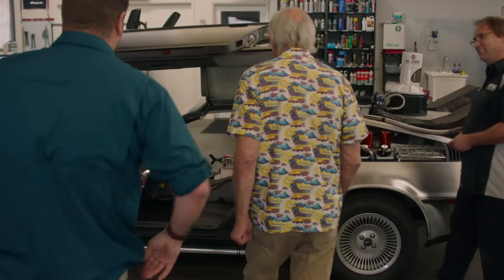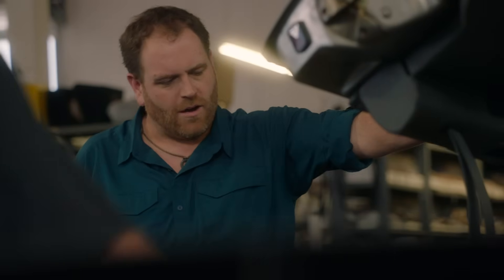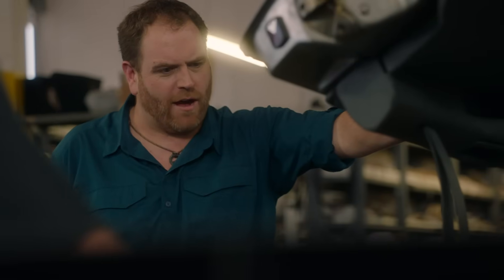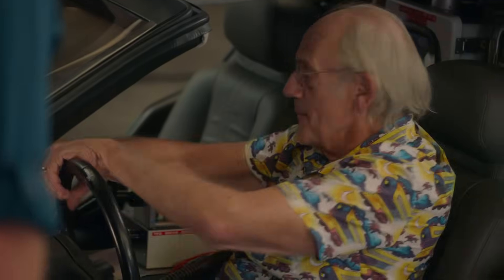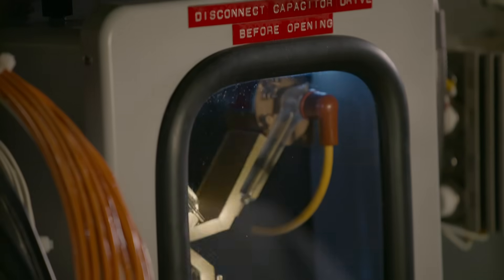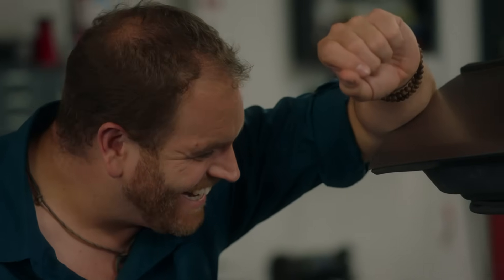Like a glove. Man, this brings me back. Even the shirt looks better now. What do you think? It's beautiful — the keypad, the switchboard. The flux capacitor is exact. Well, we were lucky Kevin helped us find those last few parts. It's perfect. Michael's going to be so happy about this.